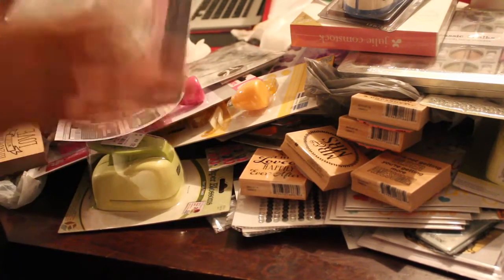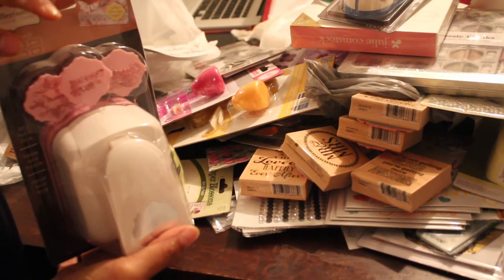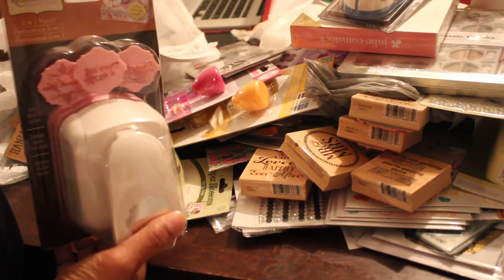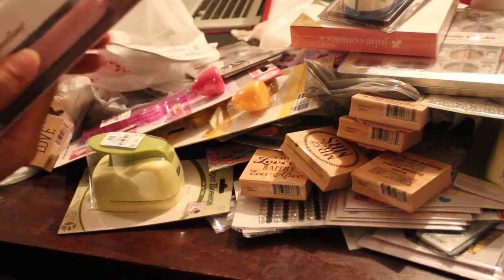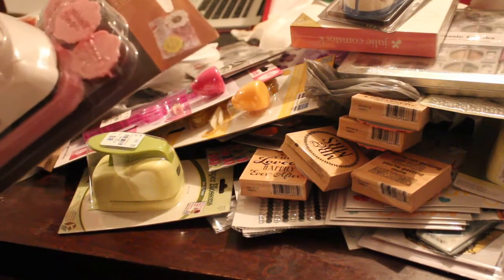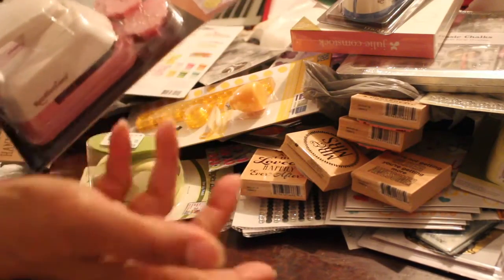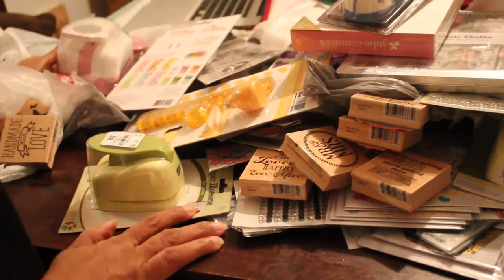I ended up getting this punch using a 50% off coupon from Joann's at Michaels. It was $26.99, so with the coupon it came to $13.50 — better than the clearance ones at $14.99. I got this one because it does three things: congratulations, thinking of you, and thank you. It punches, embosses, and stamps simultaneously. Since I always mess up when I stamp making cards, I thought this would help me make a clean little tag.